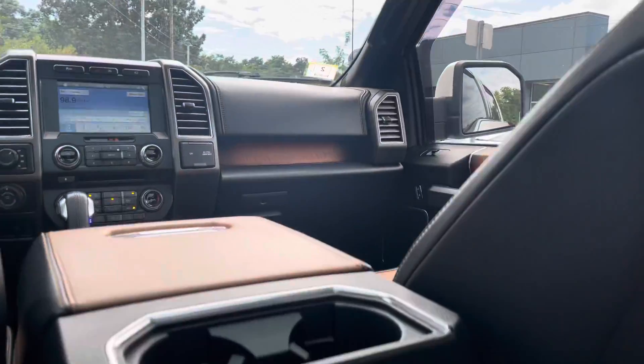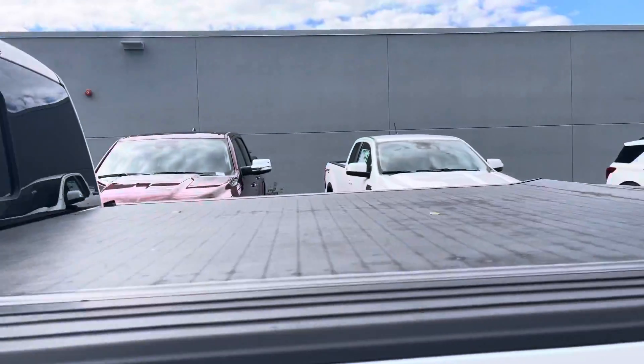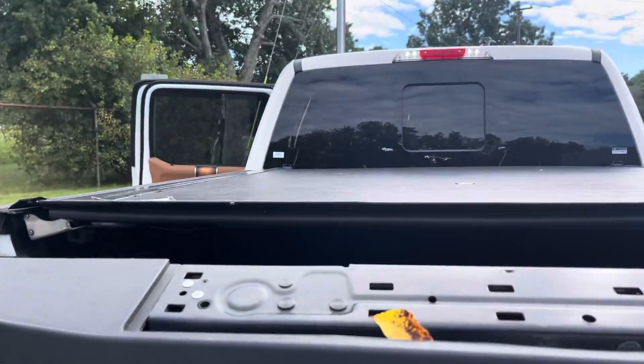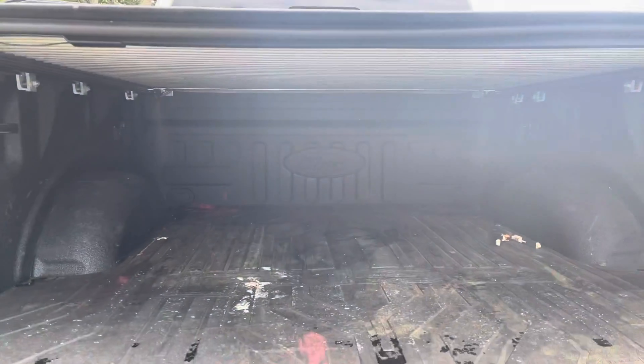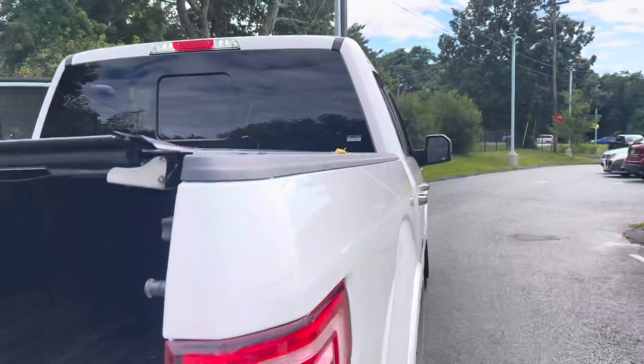You have heated seats in the back as well. I'll show you the bed real quick — you have a tonneau cover, backup camera, parking sensors, and a spray-in bed liner as well. Really nice. If you have any questions about the truck, please let me know.